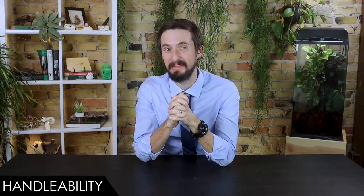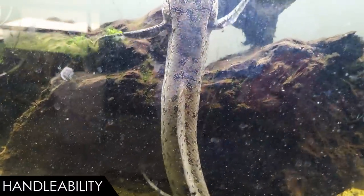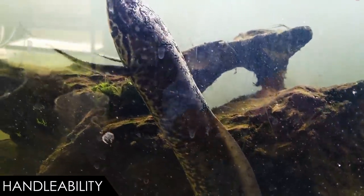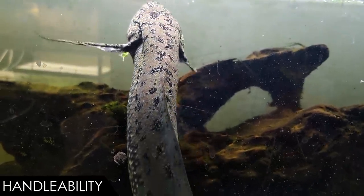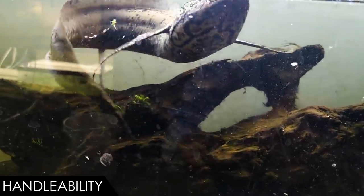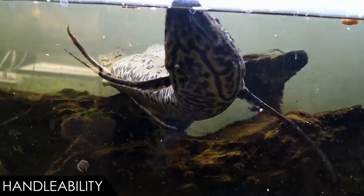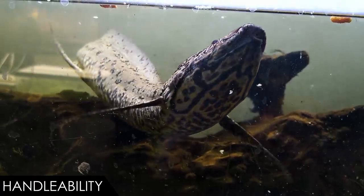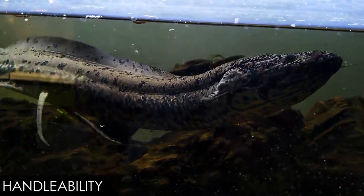When it comes to handleability, we give the African lungfish a score of three out of five. Three is pretty high for a fish — this is one of the most handleable fish in the world, except for their bite. From a phylogenetic standpoint, a strong case can be made that mammals, reptiles, and amphibians are also fish. As with their cousins the amphibians, it is probably best to handle them as little as possible. One of the reasons they're so handleable is because they unsurprisingly have lungs, so they can breathe out of water.